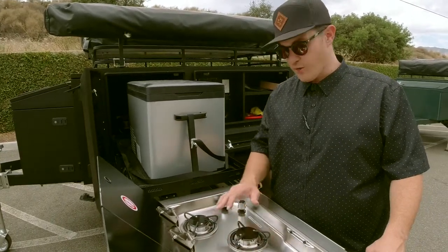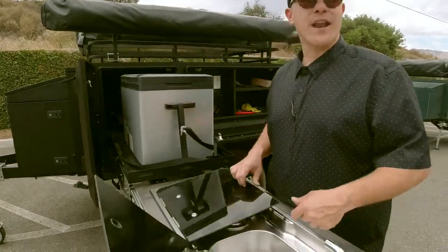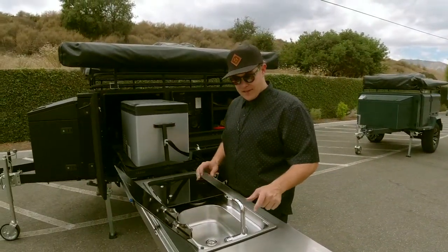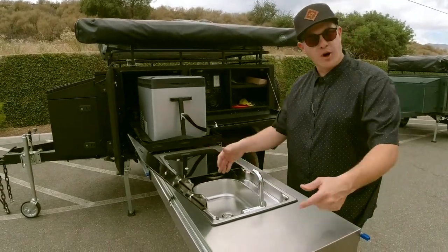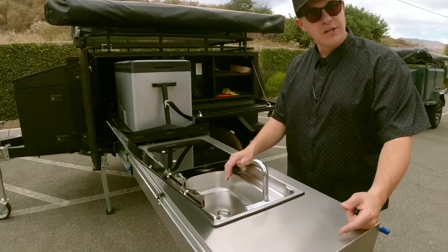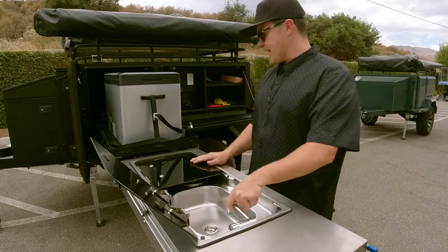On our next trailers, the sink is actually going to be here and this is going to be a dropdown where you can set in your own cook partner, your own Blackstone griddle, things like that — a lot more customizable. But right now you're already outfitted with your sink and your stove.